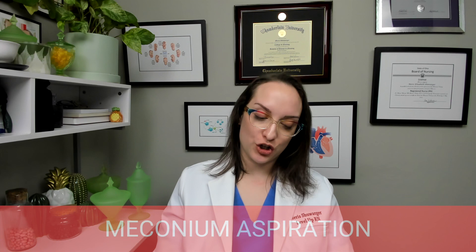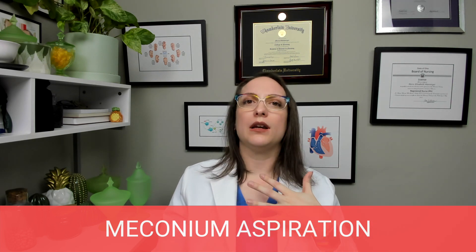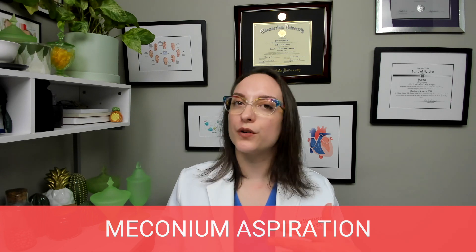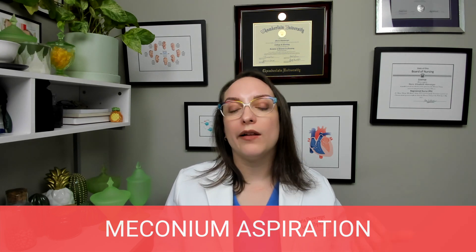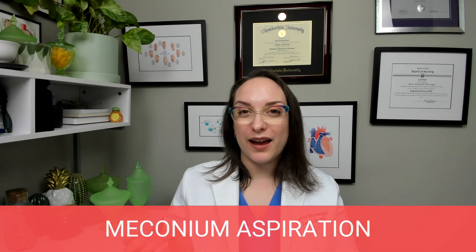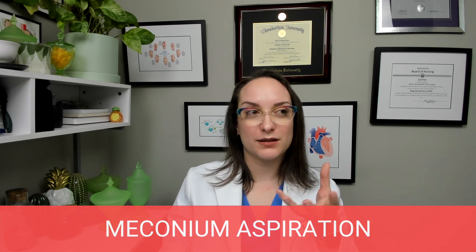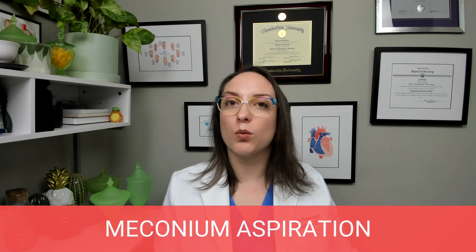Lastly, let's talk about meconium aspiration syndrome. This is when the infant has aspirated or inhaled meconium — the infant's first stool. Typically meconium is passed after birth within the first 24 hours, but post-mature infants can have their first stool while still in utero. We would see green-brown stained amniotic fluid as the biggest sign, and staining of the nails can also occur. Inhaling meconium-tinged fluid is very problematic for an infant trying to adapt to life outside the womb.